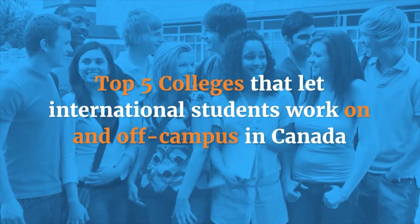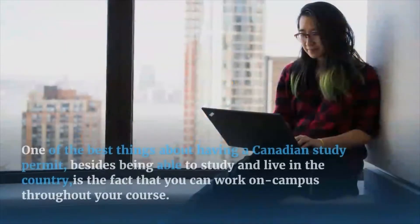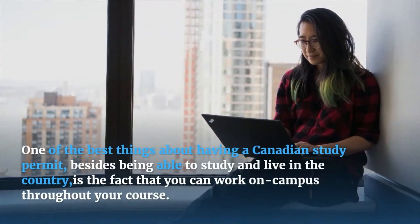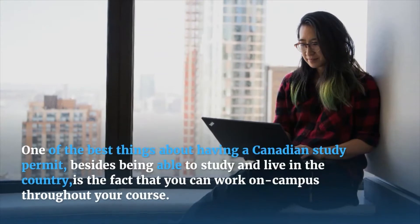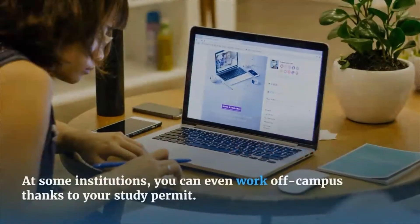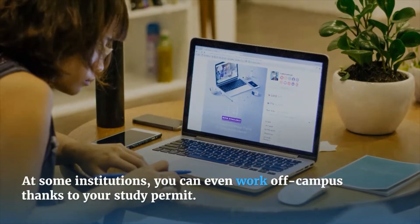Top 5 Colleges That Let International Students Work On And Off-Campus In Canada. One of the best things about having a Canadian study permit, besides being able to study and live in the country, is the fact that you can work on campus throughout your course. At some institutions, you can even work off campus thanks to your study permit.